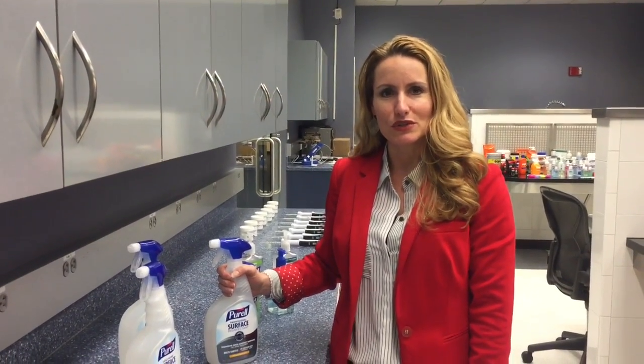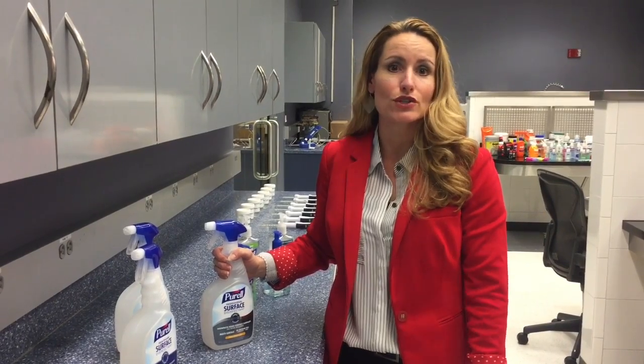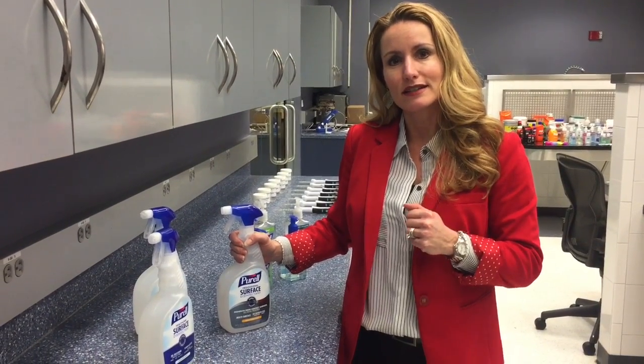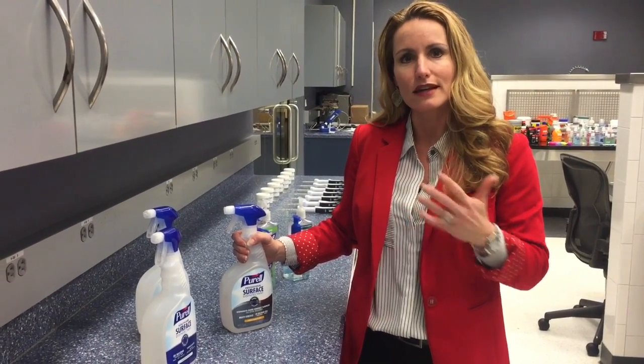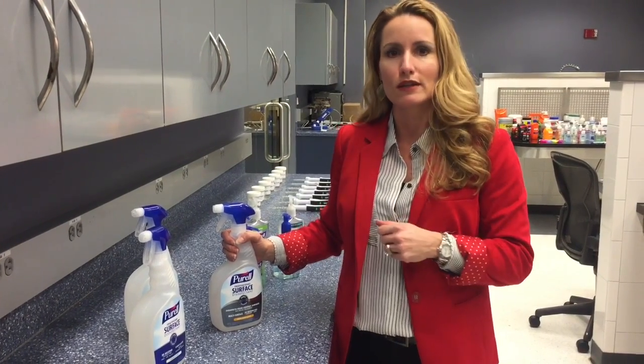Hi, I'm Jessica McCoy with Gojo Industries. We're here at our headquarters in Akron, Ohio, in our Wash Your Hands application lab where we like to do consumer panel product testing. And today I'd like to share with you some exciting new products that we are launching into both the away-from-home and consumer marketplace.